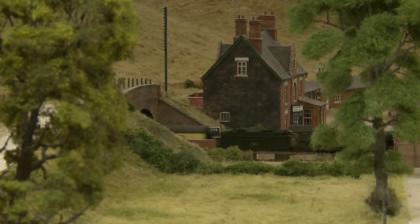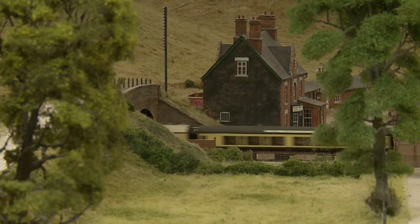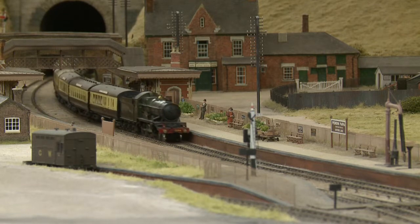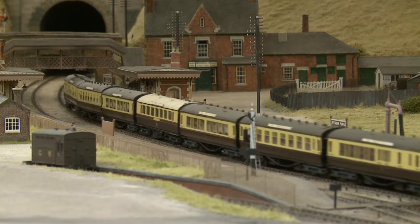As part of its celebrations to mark the centenary of its formation in 1935, the Great Western Railway introduced a new, high-speed, non-stop service between Paddington and Bristol, which it named the Bristolian.